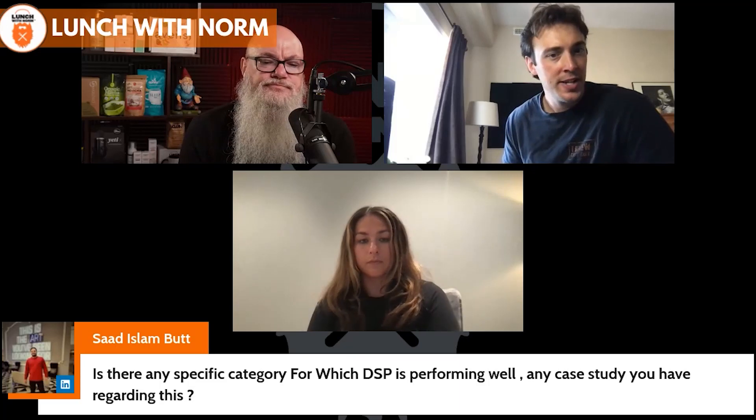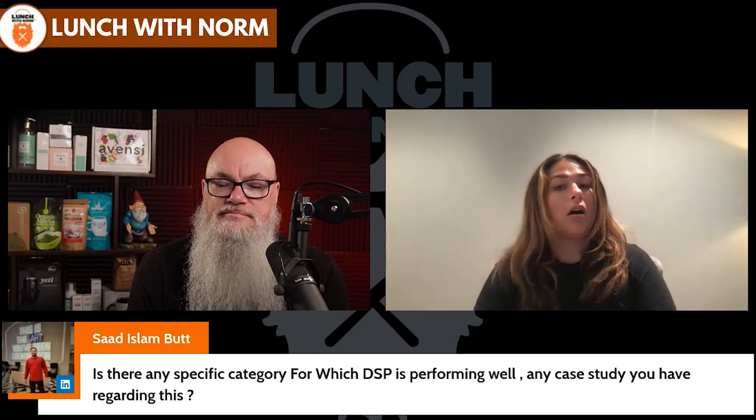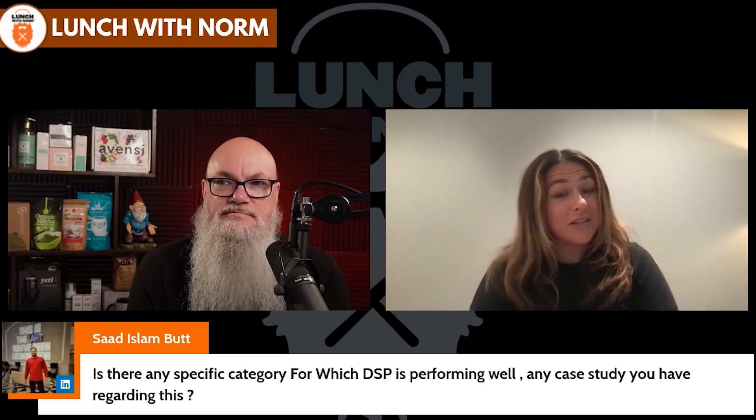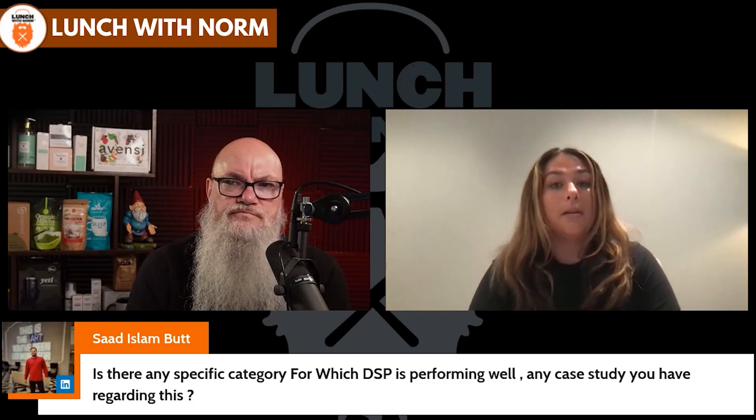From Saad: is there any specific category where DSP is performing well? I wouldn't say specific categories necessarily. It goes back to repeat purchase products — foods, beverages, supplements are big ones. Really it's not necessarily the category, but types of brands. Brands with just a singular product without cross-sell or repeat purchase opportunity don't do as well. Those that have cross-selling options and subscription options perform better. And yes, DSP has the same restricted categories as Amazon.